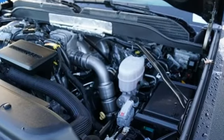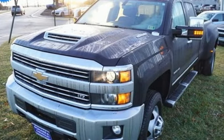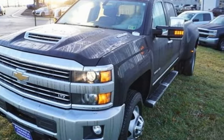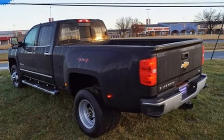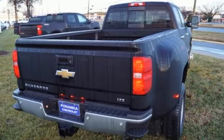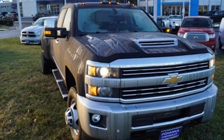Streaming audio, power heated mirrors, dual-zone climate control, auto-dimming rear-view mirror, Wi-Fi hotspot, heated steering wheel, turbo V8 engine, trailer brake controller, electronic shift on the fly, and front heated and ventilated leather split bench seats.